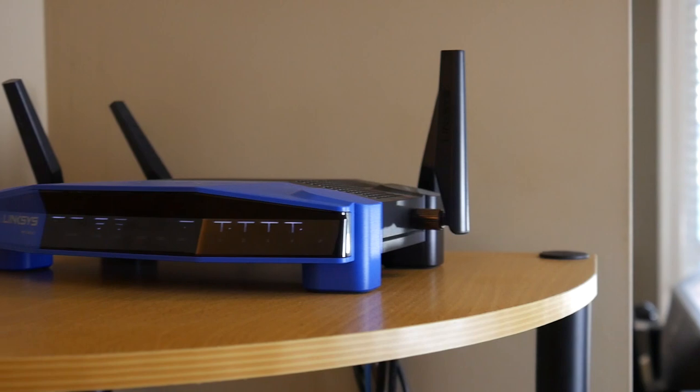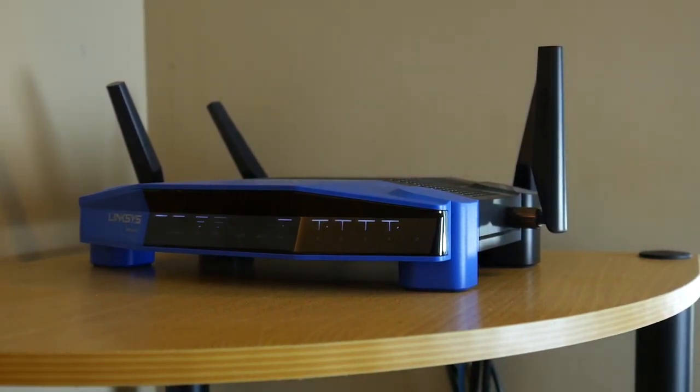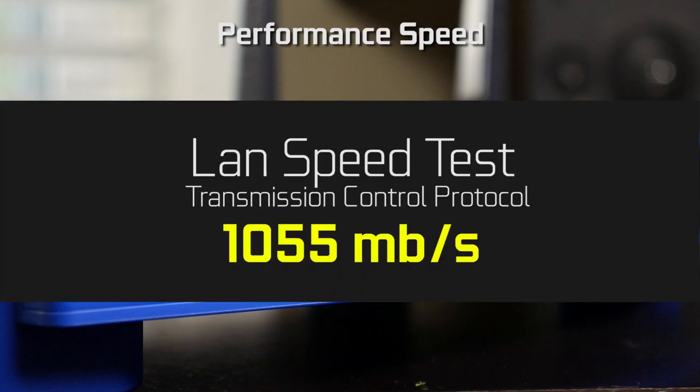In terms of the performance of this router, when speaking of the wired LAN connection, the maximum data throughput in terms of TCP via the wired connection is around 1055 megabits per second.